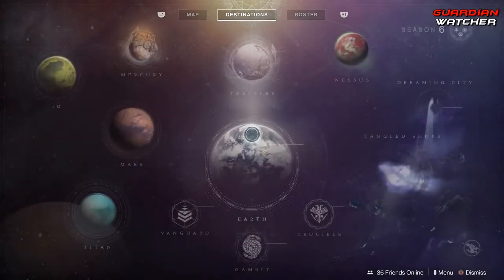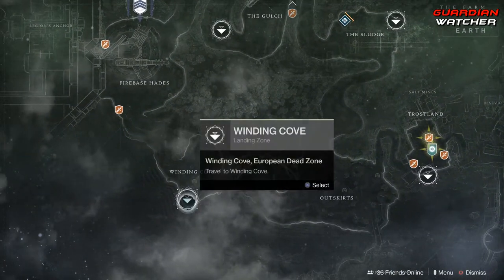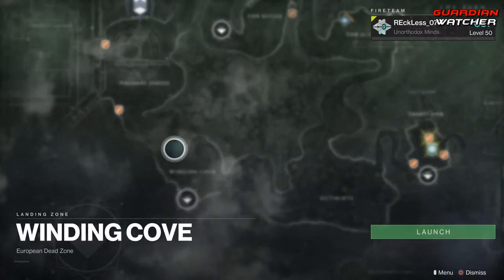Xur is located on the EDZ, and he is by the Winding Cove, in this little area right here.